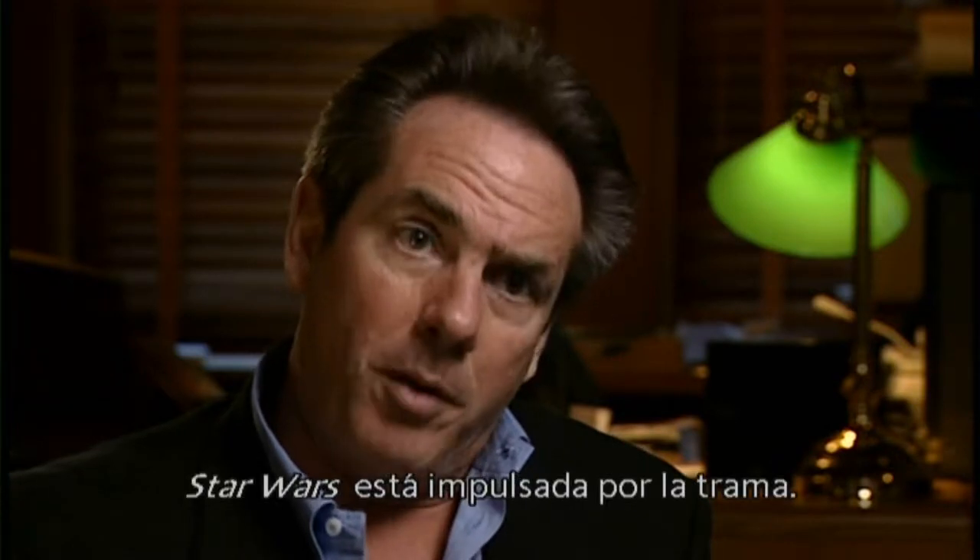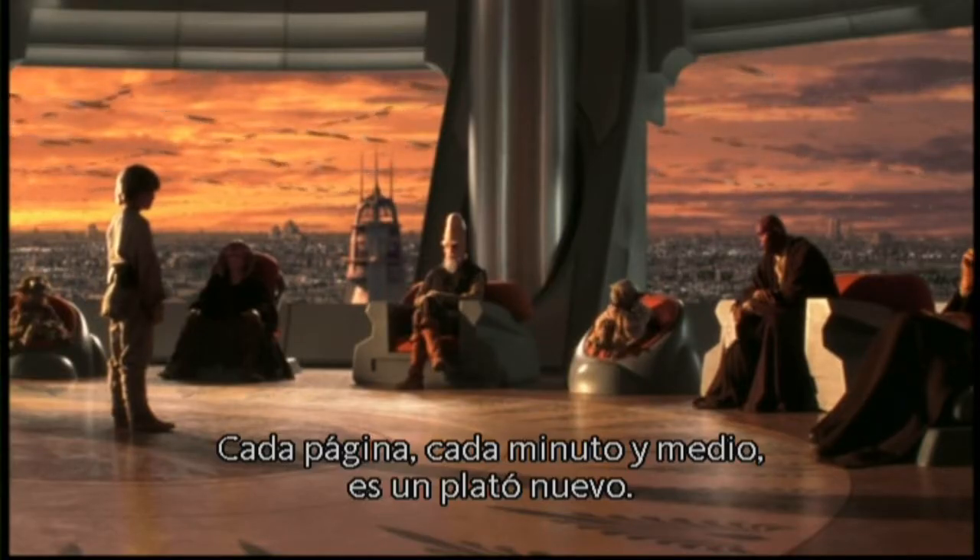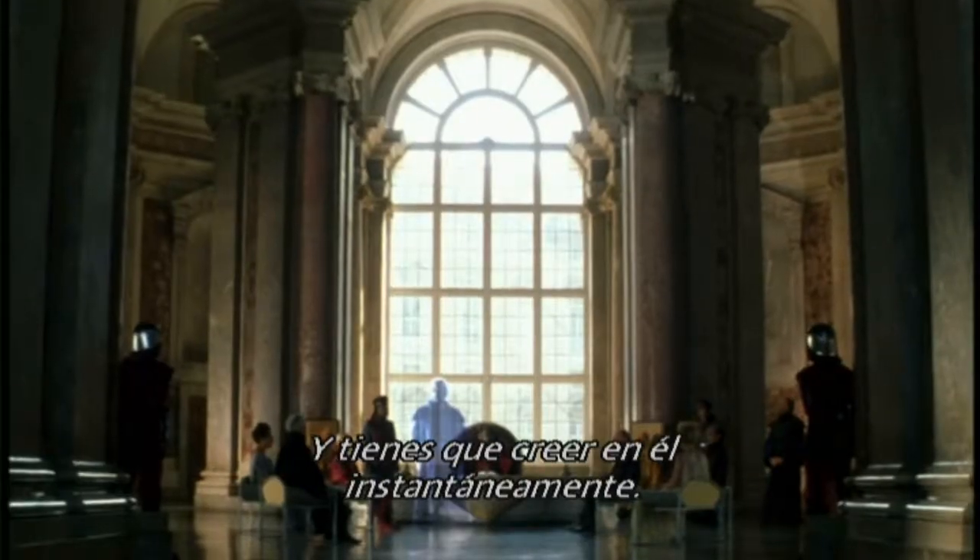Star Wars is very plot driven. Every page, every minute and a half, you're onto a new set — so you have to instantly believe in it.